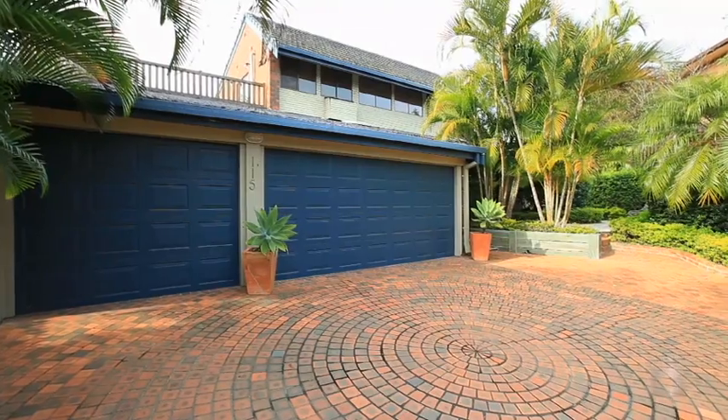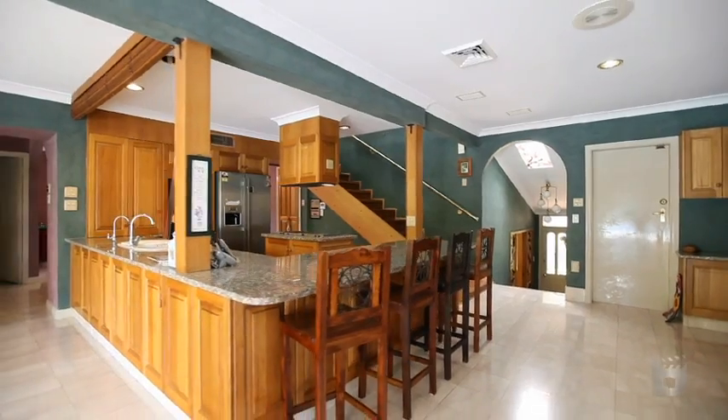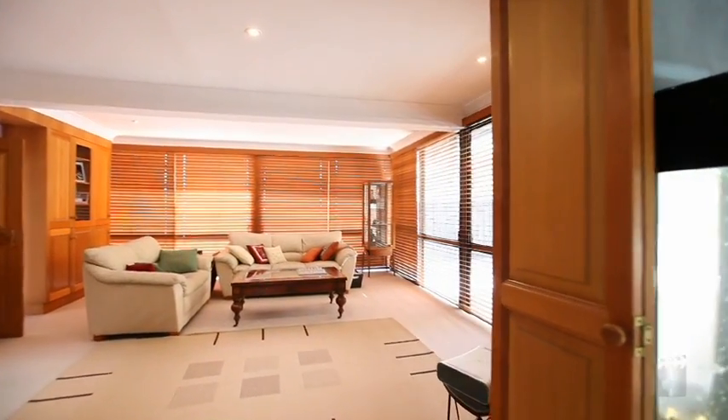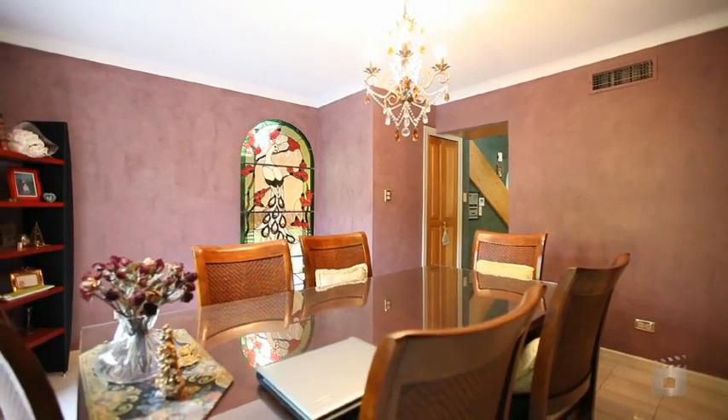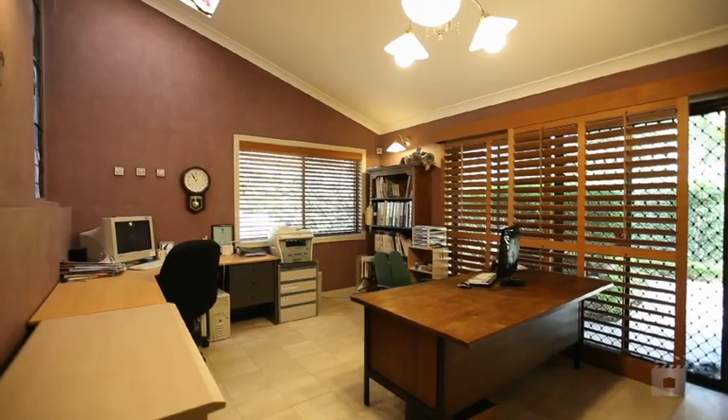Welcome to 115 Gary Street Wishart, where you can buy a lot more for a lot less. Open plan living areas, formal lounge, formal dining, wine bar, timber and granite kitchen, home office with bar.